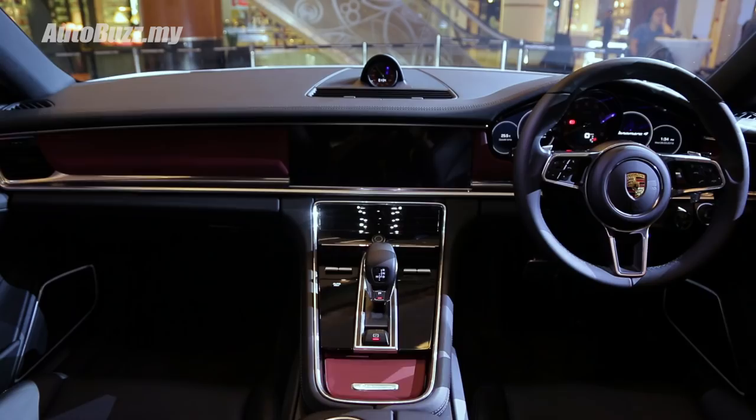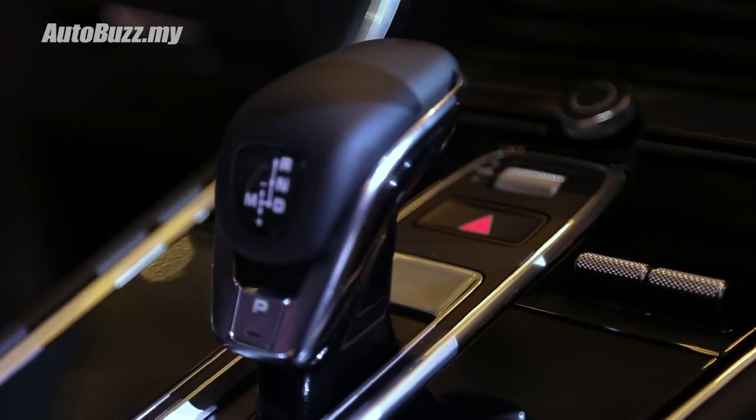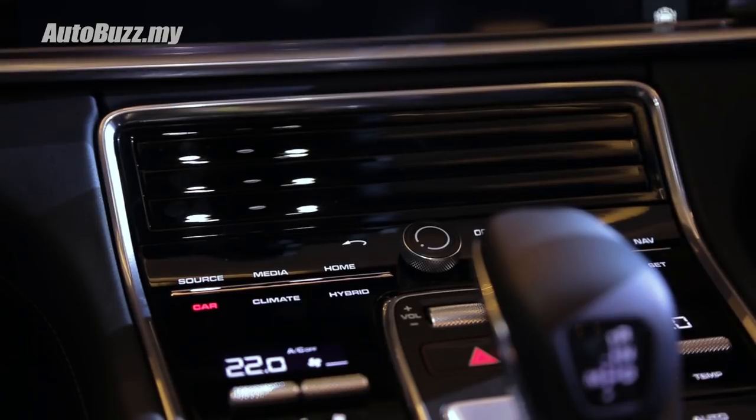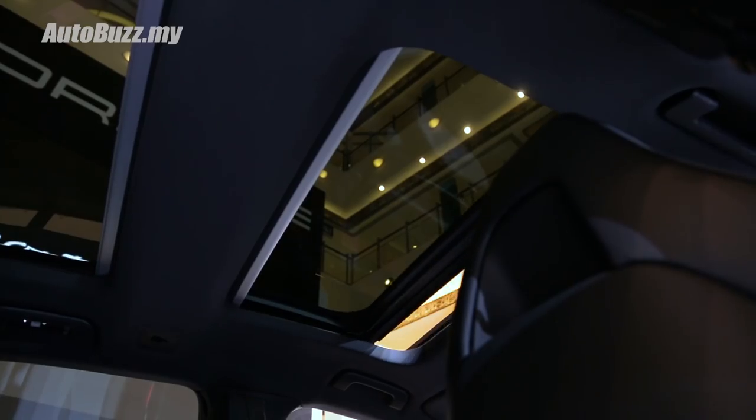Inside is very typical of a Porsche Panamera — you get Porsche's advanced cockpit system, a multi-functional steering wheel with a drive mode selector, and for the first time in the Sport Turismo, a 4-plus-1 seating configuration for a fifth passenger.